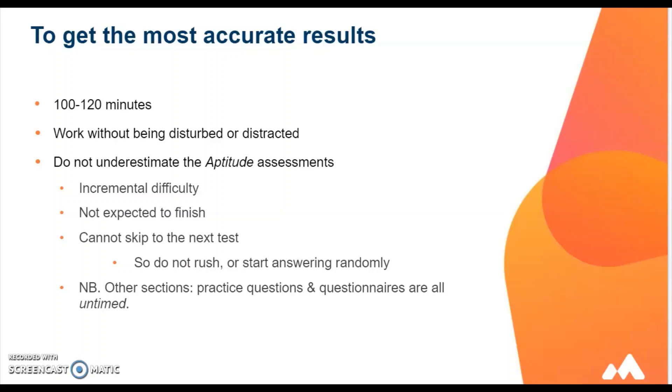For the other sections, such as the practice questions and questionnaires, they are all untimed. We do know when you have rushed and randomly answered and this will be recorded on your profile. So, to get the best, most accurate results to help you decide on your future, please follow the advice I have just given.